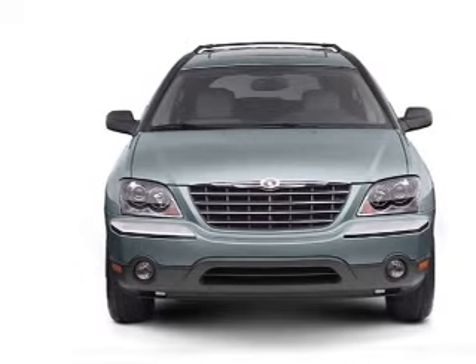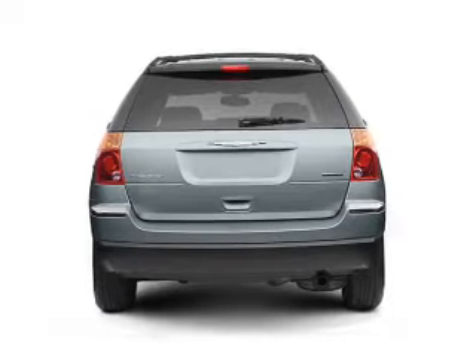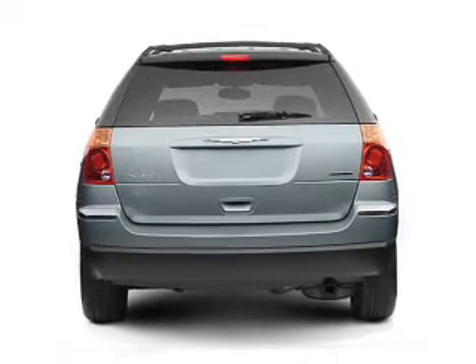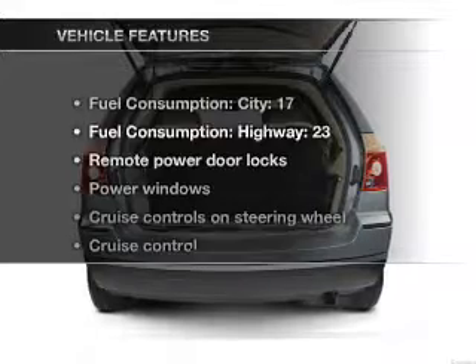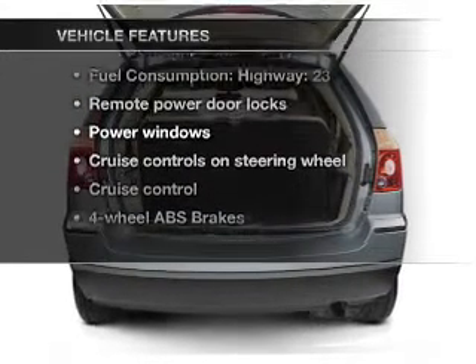Stand out from the crowd with premium wheels. Treat yourself to the splendor of a premium sound system. Brake safely with the anti-lock braking system. Enjoy the comfort of dual temperature controls. And with these notable features, you won't want to miss out on the opportunity to own this amazing ride.